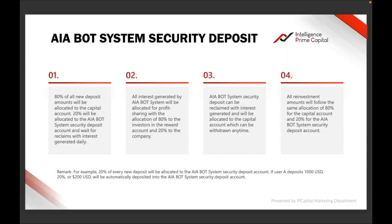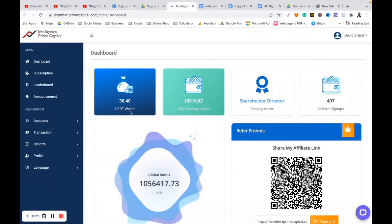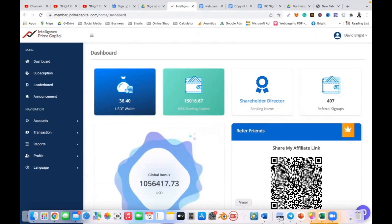Looking at the remarks they give: 20 percent of every single new deposit is taken, as I said. When you make one hundred US dollars profit coming from your MT4 account, on Saturday morning they will take 20 percent. When they take that 20 percent, you are going to get 80 percent in your USDT wallet. So your USDT wallet will have eighty dollars — they take twenty, because twenty dollars is 20 percent of one hundred.